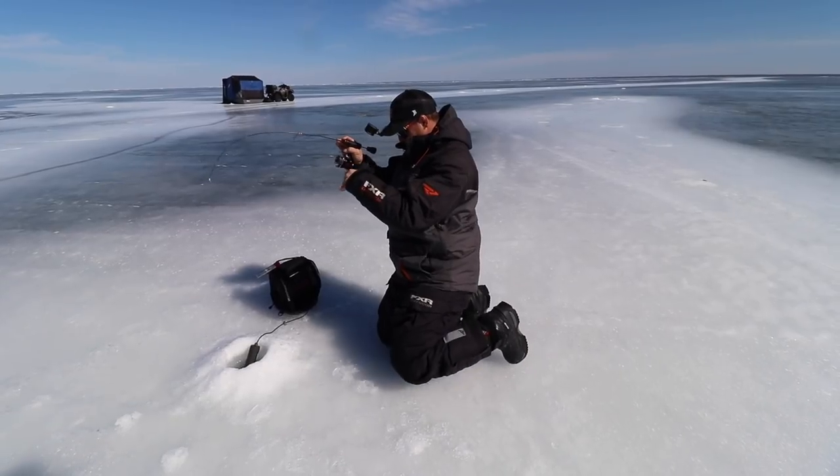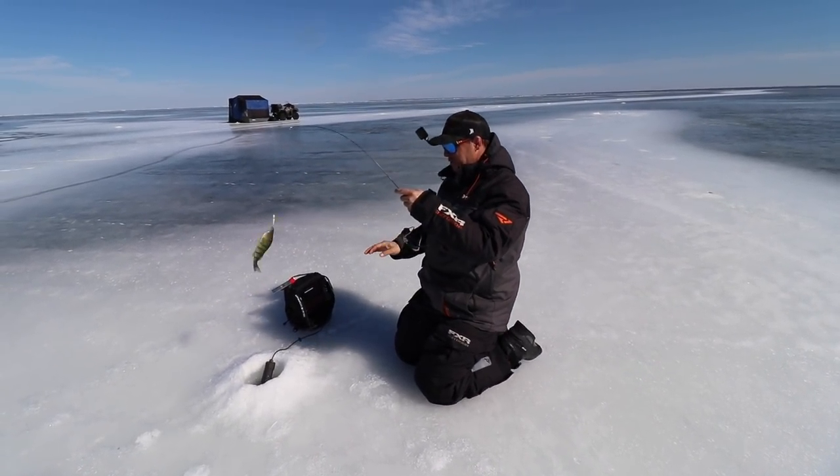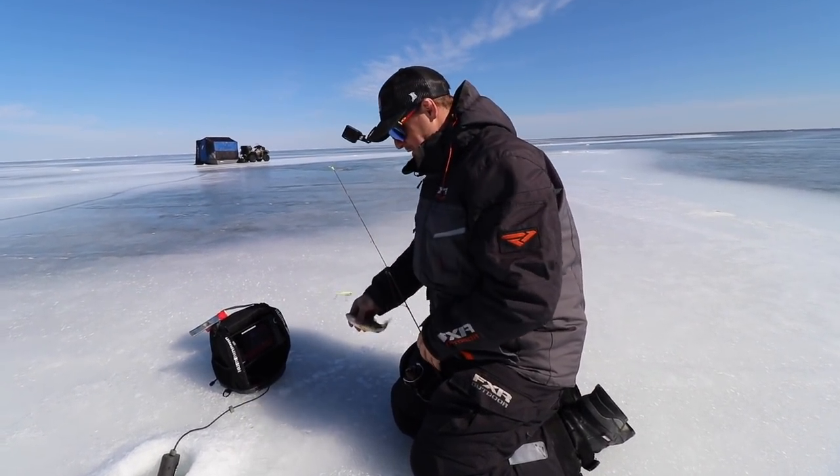Good bite, good bite. Little fish. That was aggressive. I just put scent. Those BV hooks always get them if they nip.